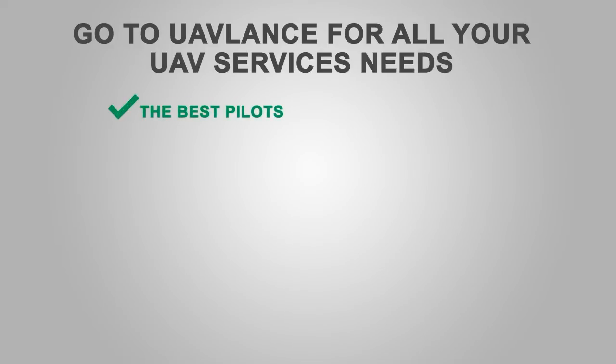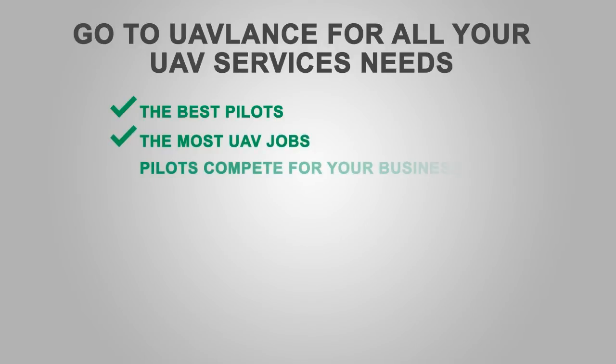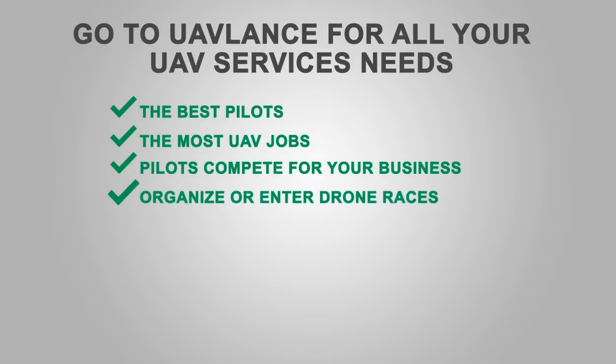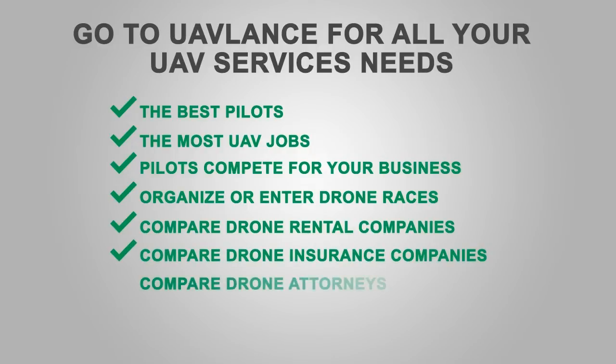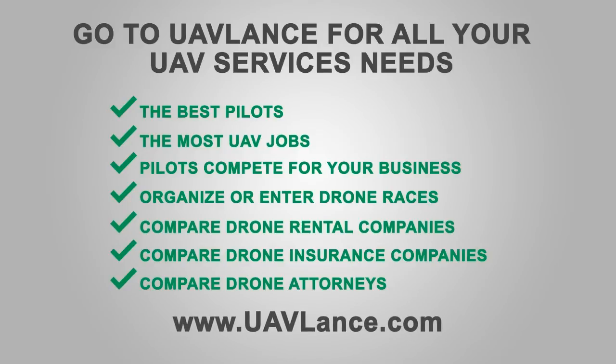Are you looking for the best pilots in the country to compete for your business? Go to UAVLance.com for the best rates on drone rentals, to find full-time employment or bid on UAV jobs, to organize or enter a local drone race, to search drone insurance and attorney comparison sites, to enter pilot skills challenges and earn money, or to search the lowest prices on drones and learn the latest best practices in UAV services.